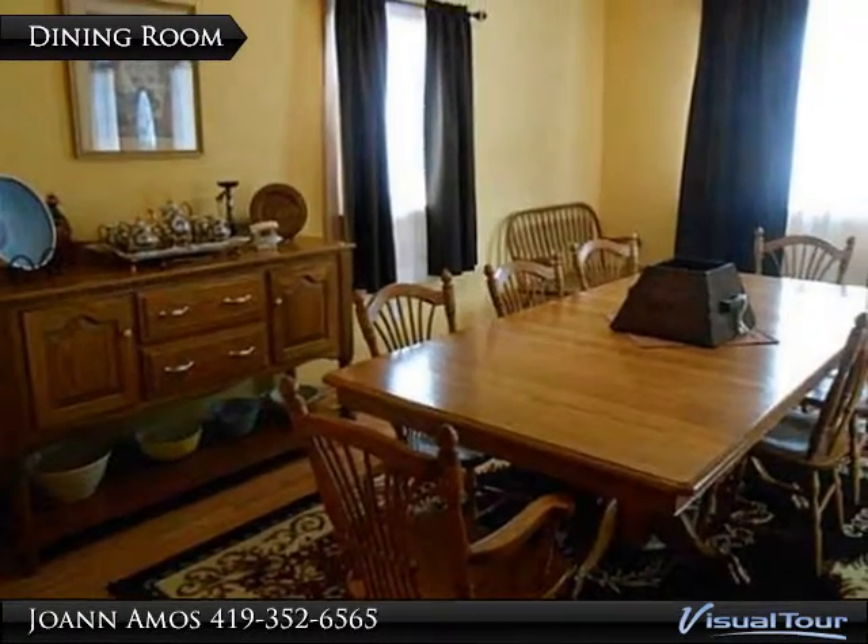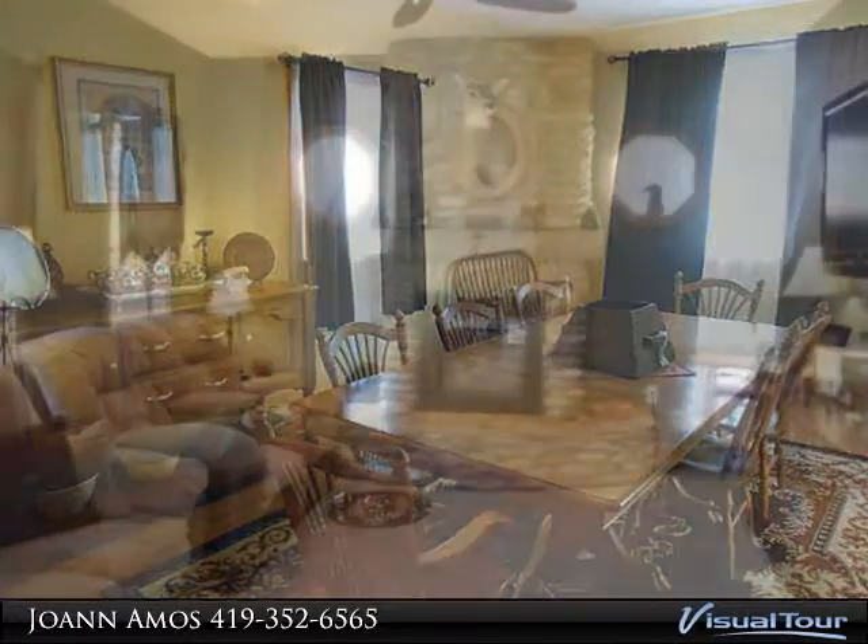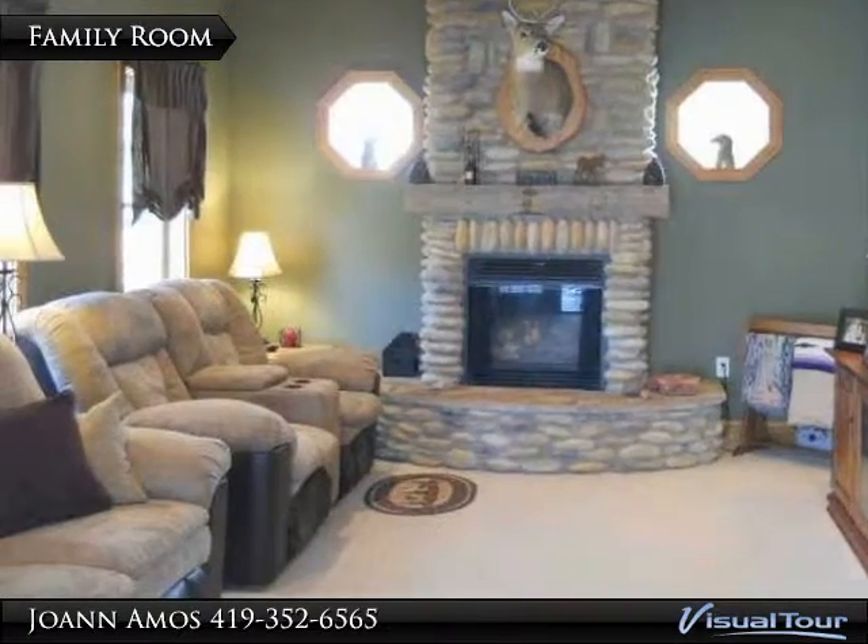stainless steel appliances, tiled floors, wood doors, master bath with a whirlpool tub, half bath in garage, and an asphalt driveway.